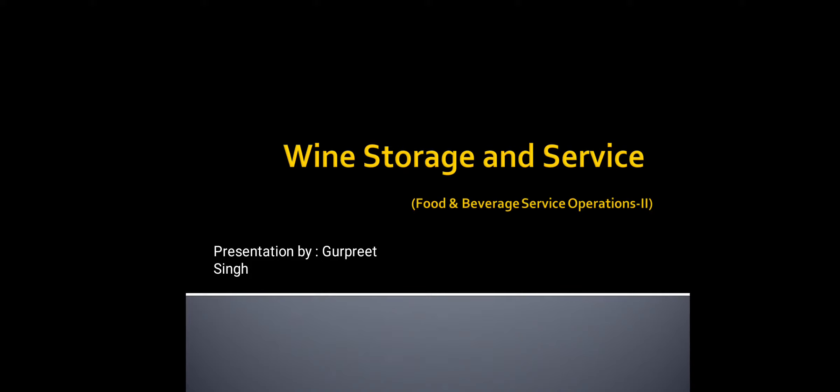Good morning students. Today we are going to learn the topic of wine storage and service. This topic is taken from unit 2, wines. The subject is food and beverage service operations.